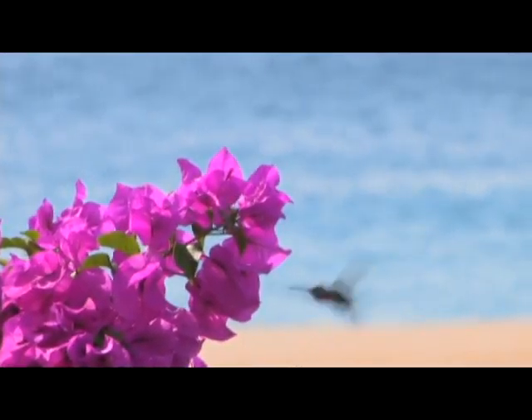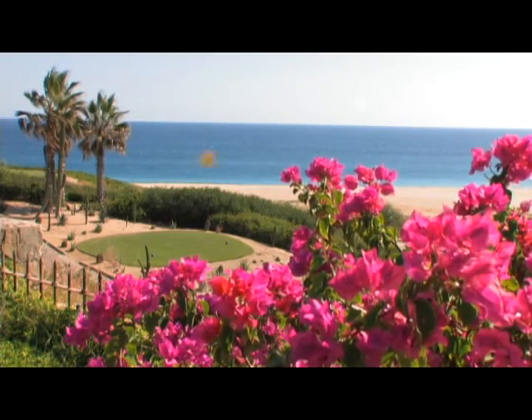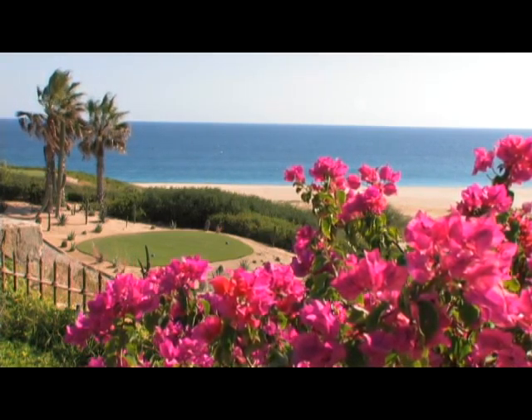A truly magnificent home in a convenient location, Villa Cortez offers the height in beautiful surroundings, privacy, and of course, the green is right around the corner.